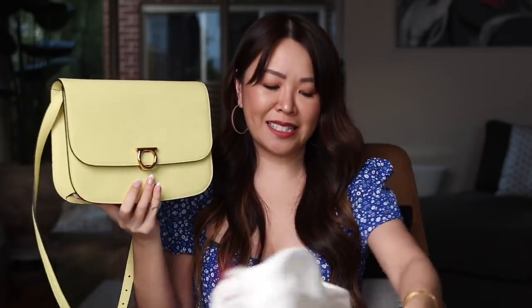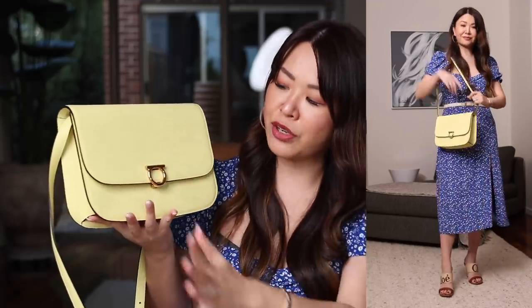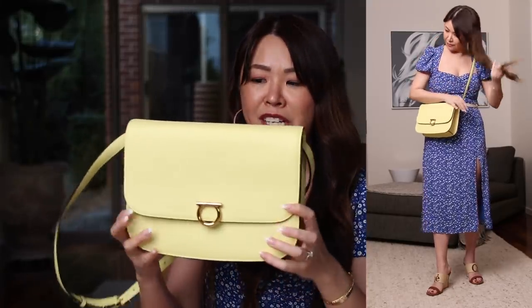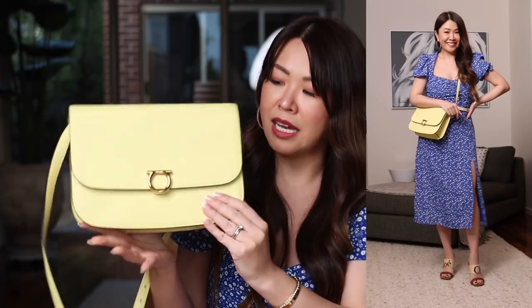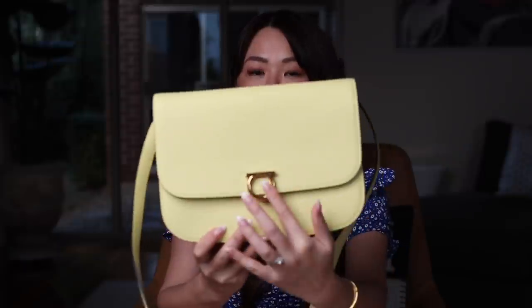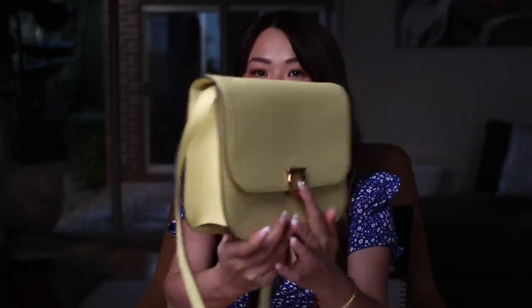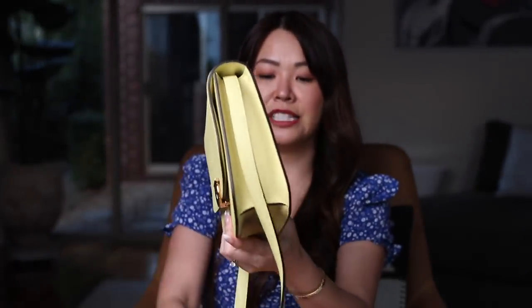This is the Ferragamo rounded flap bag. I really liked this because I actually don't have that many bags that are sort of rounded in shape. I liked this one because it is a decent size — it actually measures approximately 26 centimeters across. Let me just give you a quick 360 of the bag. That's the front with the iconic Ganchini logo, that is the side, the back. And in terms of the strap, it is also adjustable.